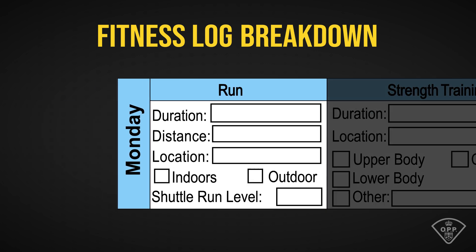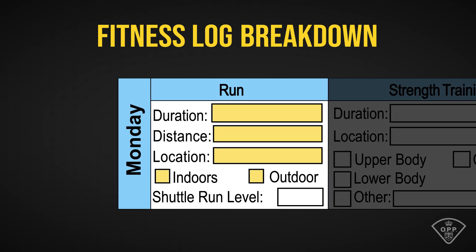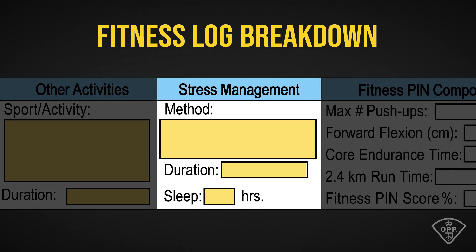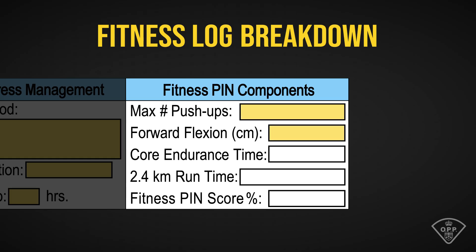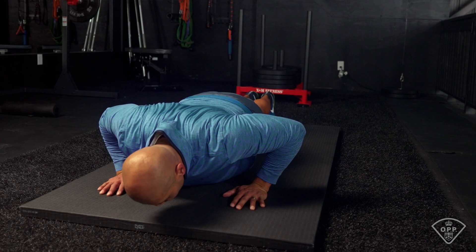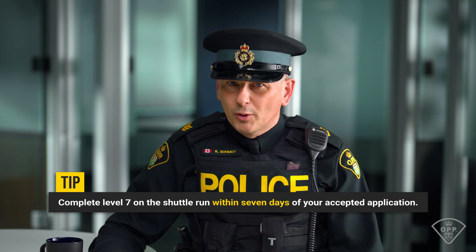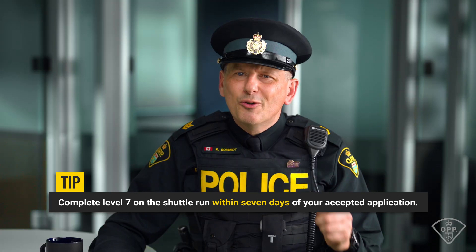Your fitness logs may seem like a lot, but let's break it down. Each day you'll track your daily run — duration, distance, and whether it's indoors or outside. Shuttle run attempts, ensuring you're hitting a level seven or higher. Strength training — be specific about the workouts you're doing. Other activities, anything that gets you moving from yoga to martial arts or even a long walk. Stress management and sleep, because mental wellness and rest are just as important as physical endurance. You'll also track your fitness PIN components: push-ups, forward flex, core endurance, and a 2.4-kilometer run. You'll be expected to score at least 75% on this test when you attend the Provincial Police Academy. Importantly, you must complete level seven of the shuttle run within seven days of your accepted application. If you don't, your application is deferred and you'll have 90 days to submit it before it's closed.